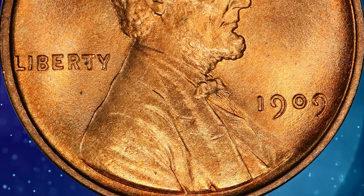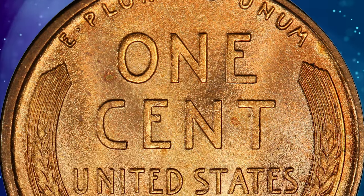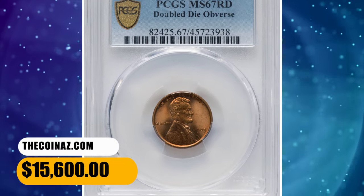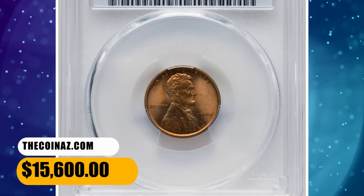Eye appeal is excellent. A few microscopic amber toning specs are discernible with strong magnification. It ended up selling for $15,600.